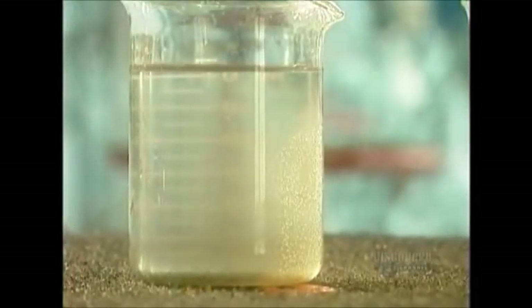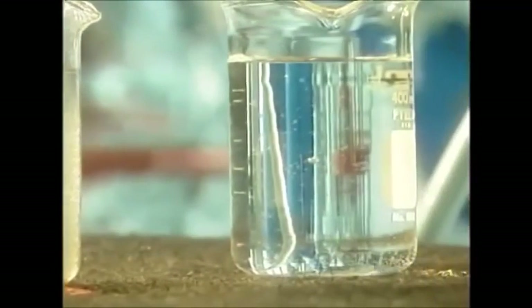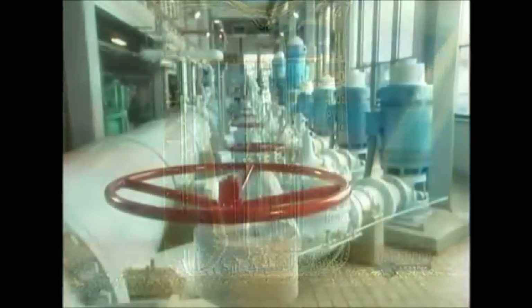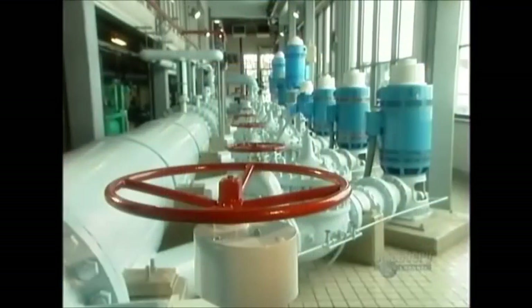It's taken about 45 minutes to turn raw water into treated water. Now these electric motors will pump it through underground pipes, right to your tap.